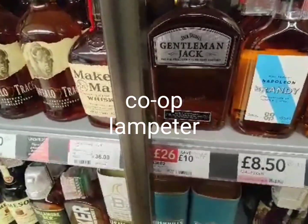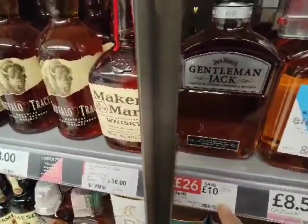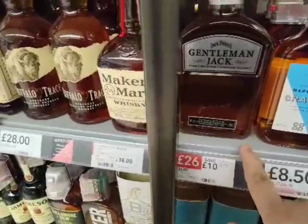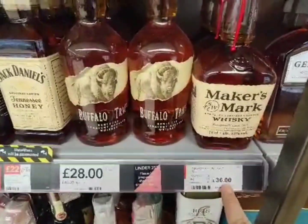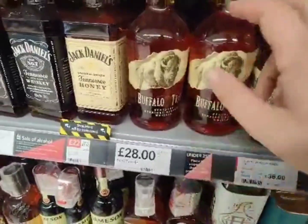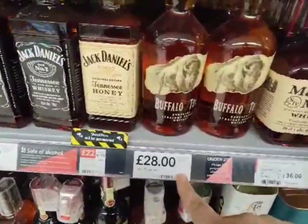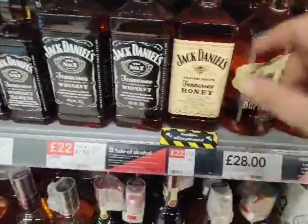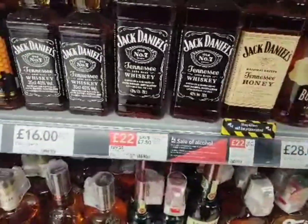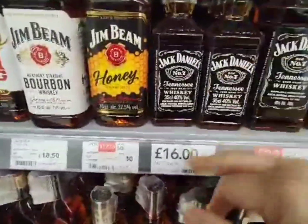So here we are in Co-op — quite a good selection here actually. We've got Gentleman Jack down to £26 from £36, Maker's Mark on the shelf for £36, Buffalo Trace £28 — that's expensive, I can get that for £19 elsewhere on Amazon. Honey Jack £22, Jack £22, Baby Jack £16, Honey Bean down to £17.50, Gin Bean £18.50. All 70cl bottles, not litres like in Sainsbury's. Red Stag for £17.50.